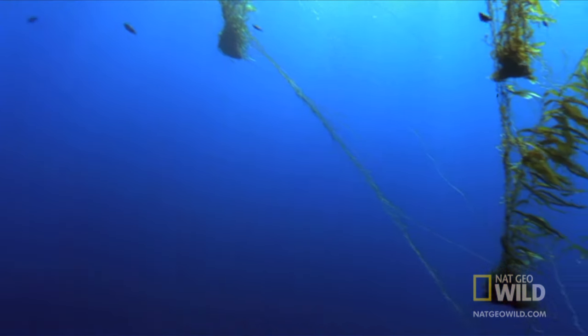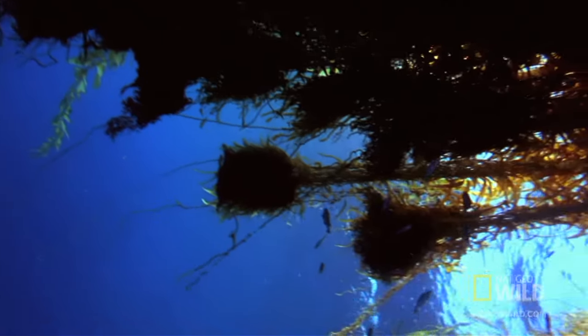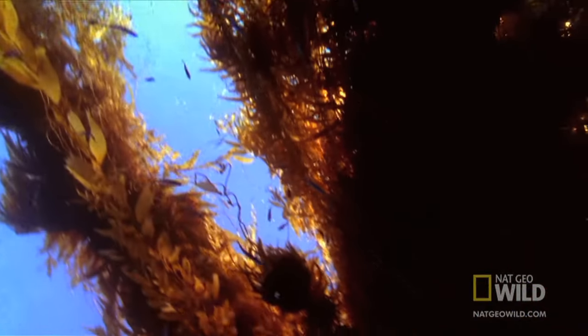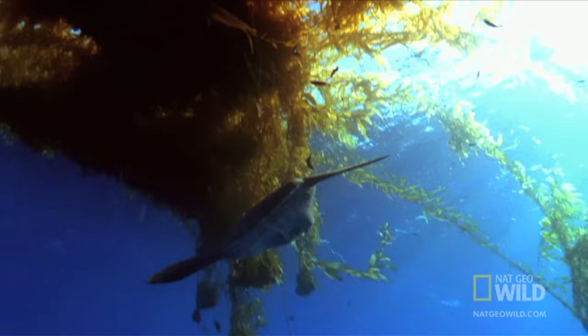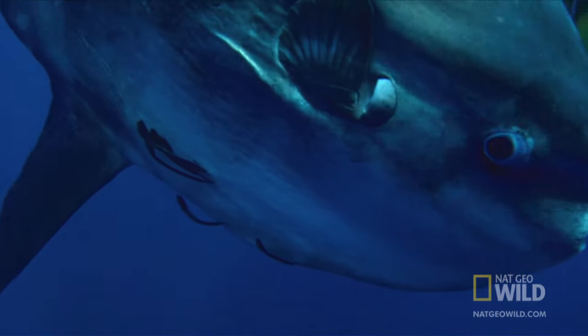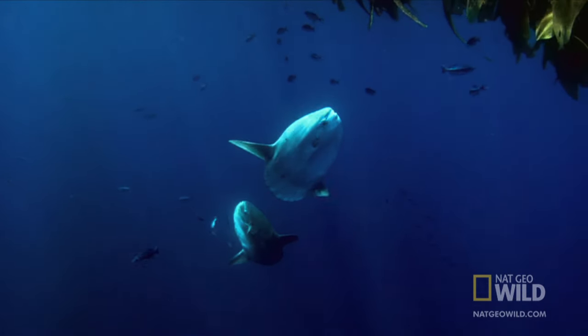These beds of floating kelp are home to the half-moon fish, who will gladly take care of the problem. Weird? Maybe. But it's just what the doctor ordered. Even in the wild, though, you'll still have to wait for your appointment. The sunfish float in line until it's their turn.